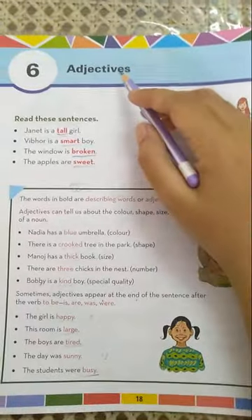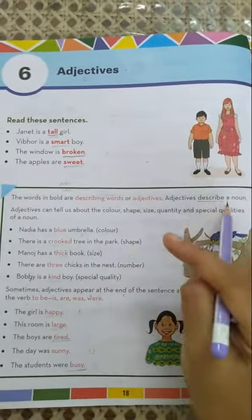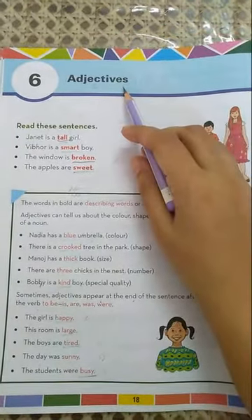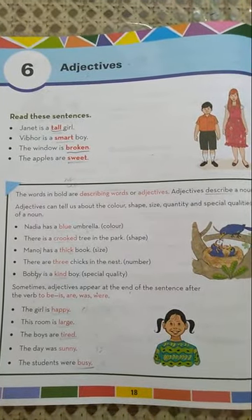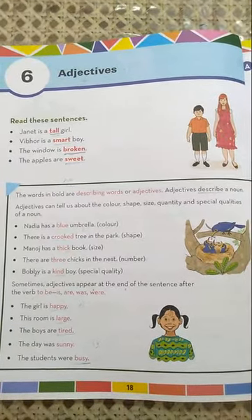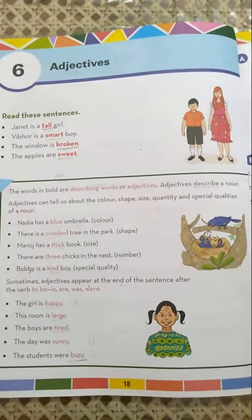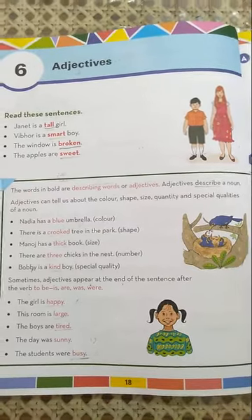So, what are adjectives? Adjectives describe a noun. Adjectives are the describing words — we call them describing words. Describing means which tells us about something, and adjectives tells us about a noun. It describes a noun. In any of the sentences, a word that describes a noun is known as an adjective.